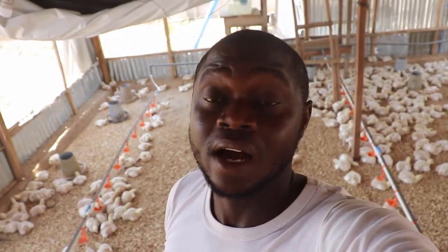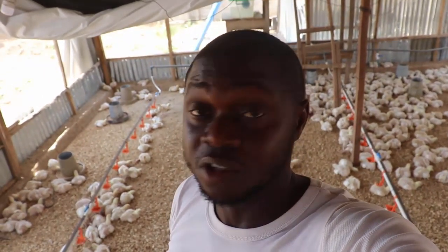Birds are dying like flies — the mortality rate of birds right now is so high, and it's not even a disease condition. It's just because of the weather.